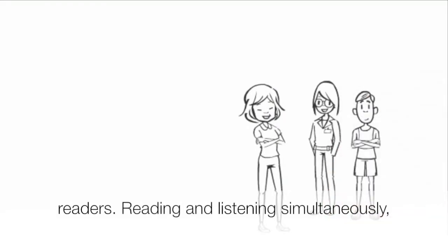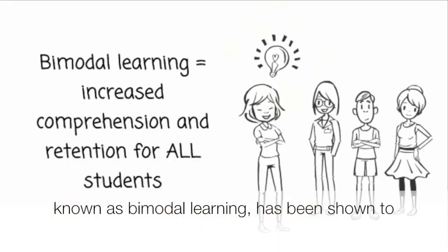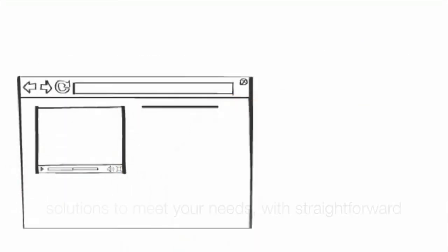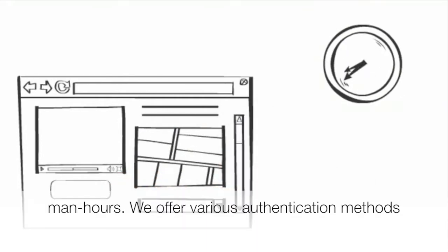However, text-to-speech isn't just for struggling readers. Reading and listening simultaneously, known as bimodal learning, has been shown to increase comprehension and retention among all students. ReadSpeaker offers flexible text-to-speech solutions to meet your needs, with straightforward and low-cost implementation requiring limited man hours.